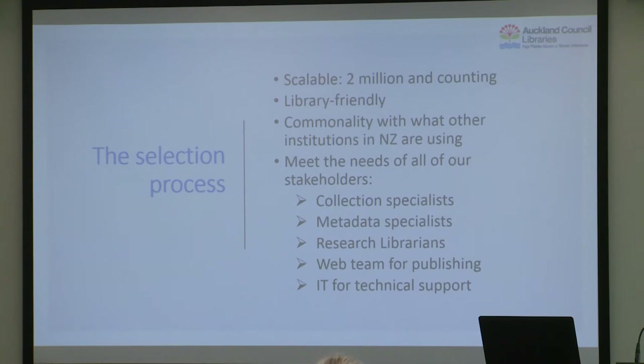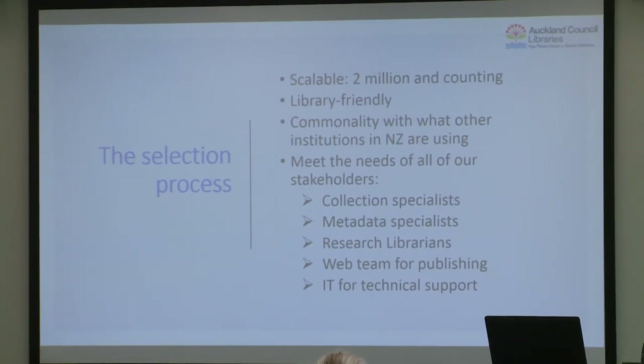The first thing was the selection process. We had some fundamental criteria. It needed to be scalable — something that could handle two million records and growing. We looked at what everyone else in the country was using, because we'd love to leverage the learning that comes from movement of personnel between institutions. But what it turned out to be is that the field is hugely fragmented. There really isn't one collection management system that everyone is using, so we had to give up on that hope.